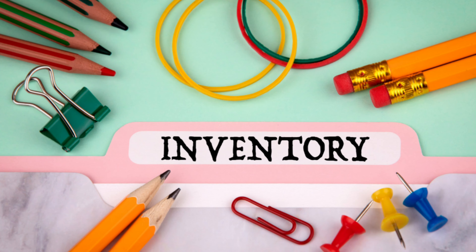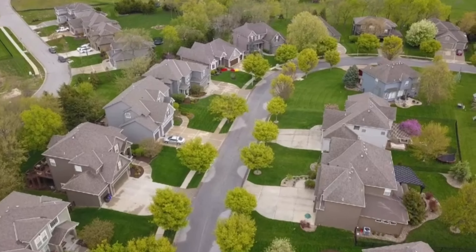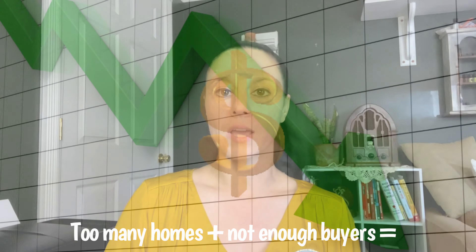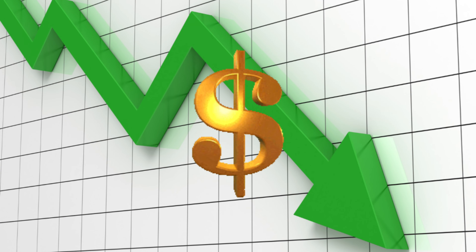Basically, it all has to do with inventory. If we have too many homes, it becomes a buyer's market. If we don't have enough homes, it becomes a seller's market. The way that works is when there are a lot of homes on the market and not a lot of buyers looking for homes, the prices of the homes tend to trend downward in order to attract buyers.